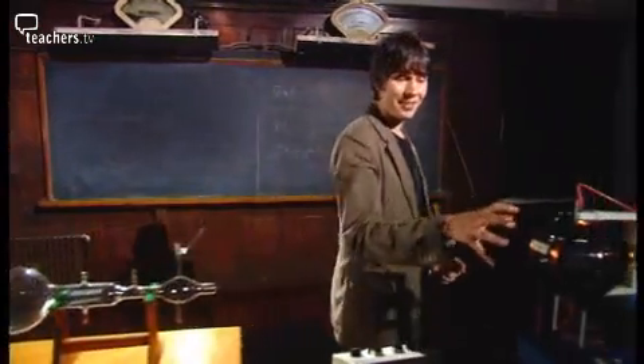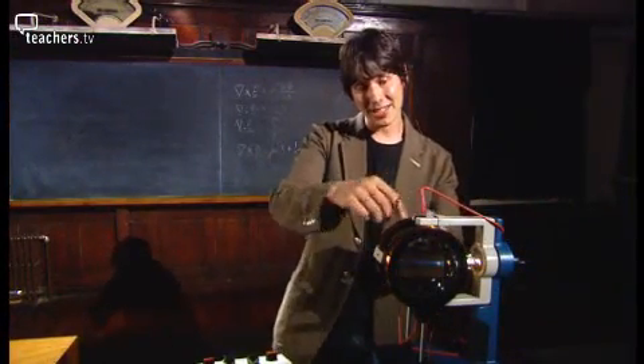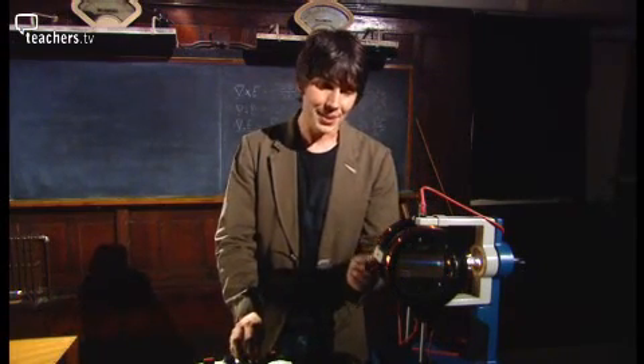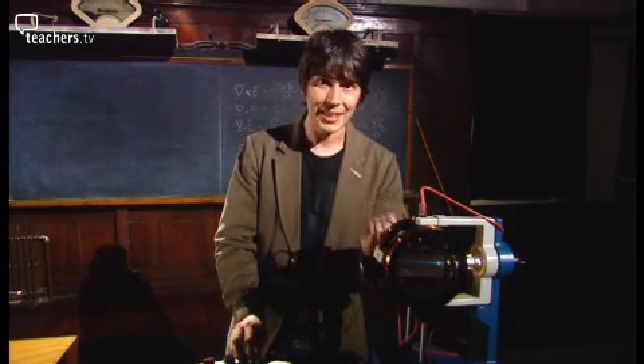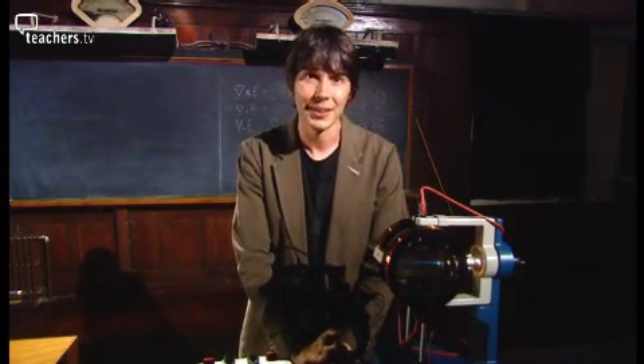This is a modern version of Thomson's apparatus — again with the particle accelerator and a screen so you can see the beam glow. What Thomson did was vary the voltage across the plates and measure the amount of bending as the voltage changed. That allows you to deduce the mass of the particles in the beam. The lightest known particle in Thomson's day was the hydrogen atom, but Thomson found that the particles in this beam are almost 2,000 times lighter than hydrogen atoms. Thomson had discovered the first subatomic particle: the electron.